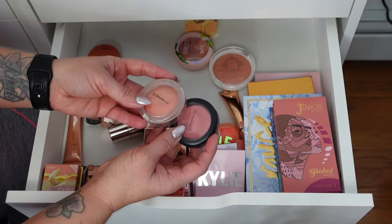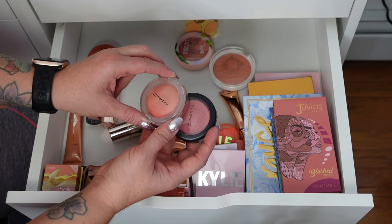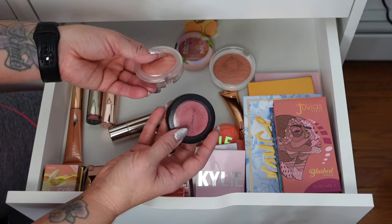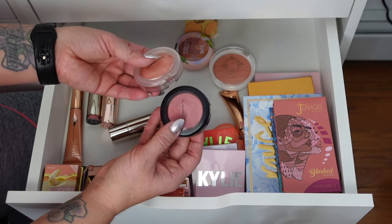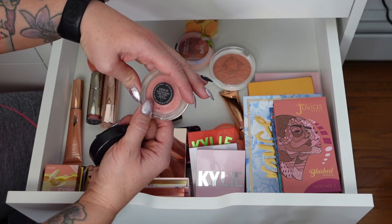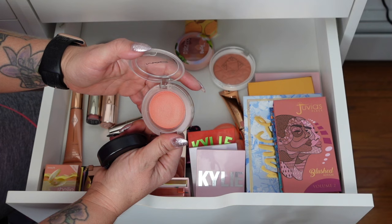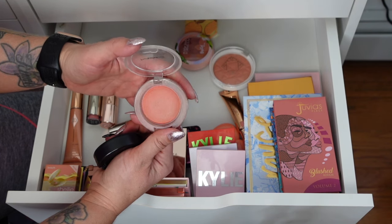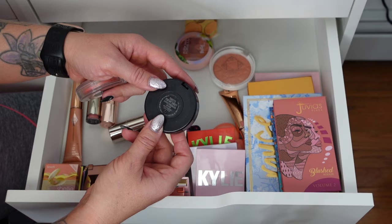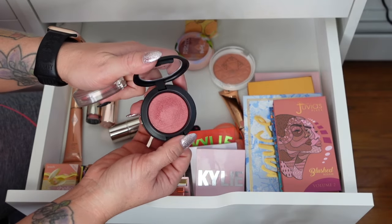So these are the only two I have from MAC — I used to have a very extensive collection but I just don't go seeking it out. I will use these two because they're really pretty shades and they survived my last declutter. This one is the Glow Play Blush in Cheer Up — kind of like a cream-to-powder, love the peachy shade. And then this is the Extra Dimension Blush in Sweets for my Sweet — a little darker, so with a tan it's really pretty on the cheeks.